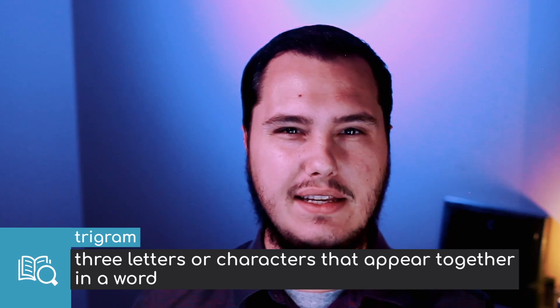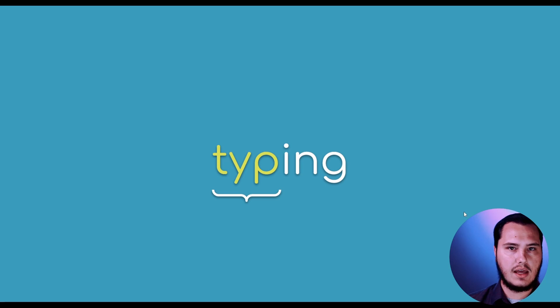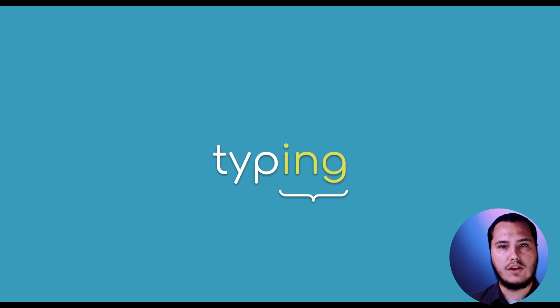So what is a trigram? To put it simply, a trigram is a set of three characters that are part of a word. I'm going to share my screen and take a look at the word "typing." The first trigram of the word typing is T-Y-P — it's a trigram because there are three letters in a row. The second trigram is Y-P-I, then P-I-N, and the last is I-N-G. These trigrams are basically building up the word, and you can practice specific trigrams to get better at typing them.